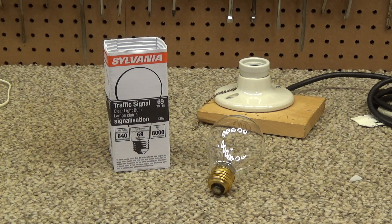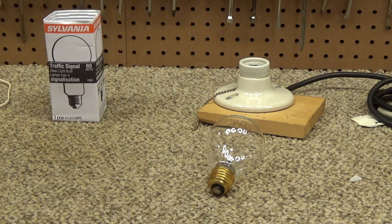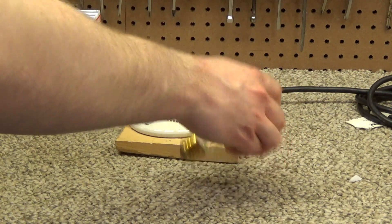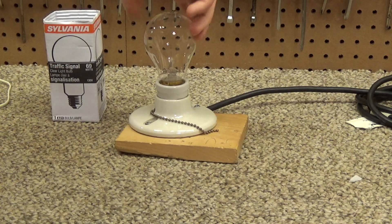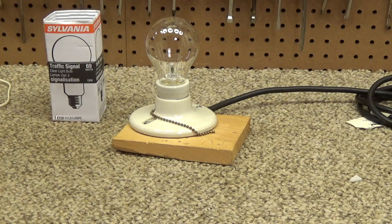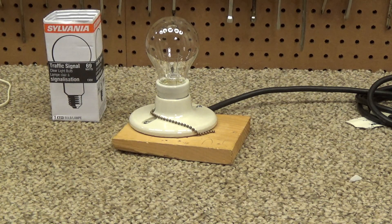Either way it will last considerably longer running at 120 volts versus 130. These are still under production — they're exempt from the bulb ban — and you can get them in quite a few different wattages. I think 130 watts is another fairly common size. This 69-watt version I suspect will be similar to a 60-watt bulb, which you can't buy anymore.